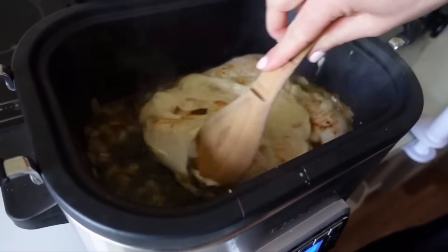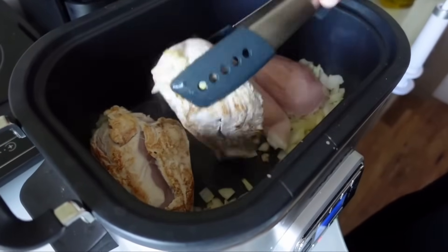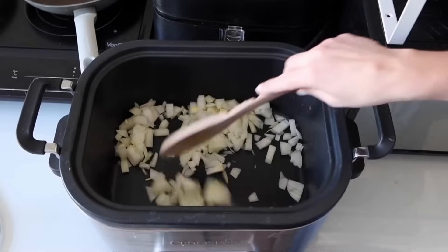I also wanted to share our slow cooker. I get so many questions about it whenever I include it in a video. We have a Crock-Pot slow cooker which I bought on Amazon years ago. What I really like is the fry/browning setting — if you need to brown meat first, you can do it all in the slow cooker, then add the rest of the ingredients and switch to slow cook. It's all in one place and really good quality. It's a bit more expensive, but especially with Prime Day coming up you could save money.